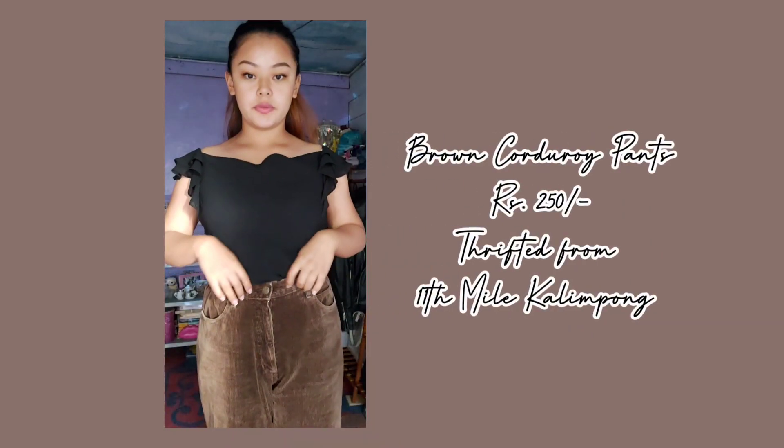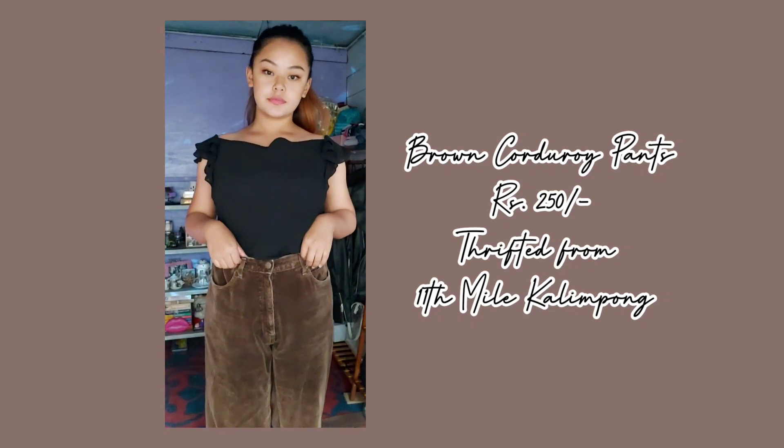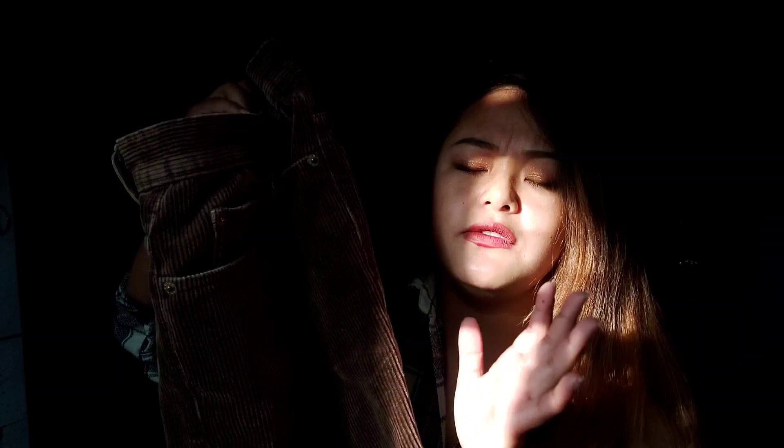I have two more items today, and both are lowers. First is this corduroy pant — you've probably already seen this because I've been wearing it, and you'll also see it in my birthday vlog. When I was searching for blazers I came across this pant. They also had other colors like white, black, blue, green, and maroon, but I went for brown. It was just 250 bucks — a steal! I only wish it were a little more high-rise, but you can't ask a lot for 250 bucks. I find corduroy pants very antique and vintage.